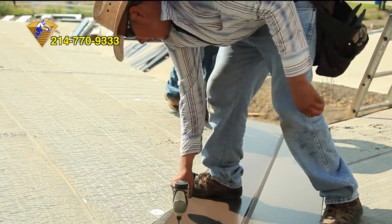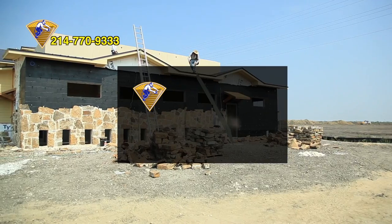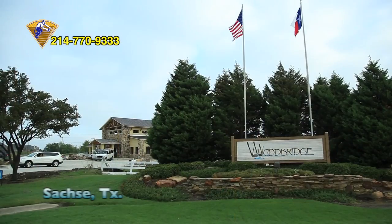The crew begins a metal roofing installation with 24-gauge CF panels, which will be used for this commercial property located in Sachse, Texas.